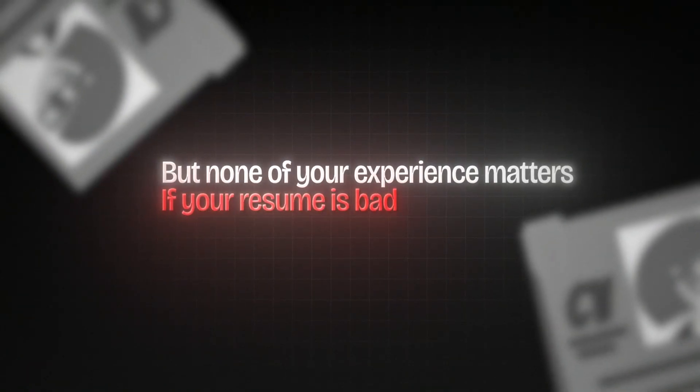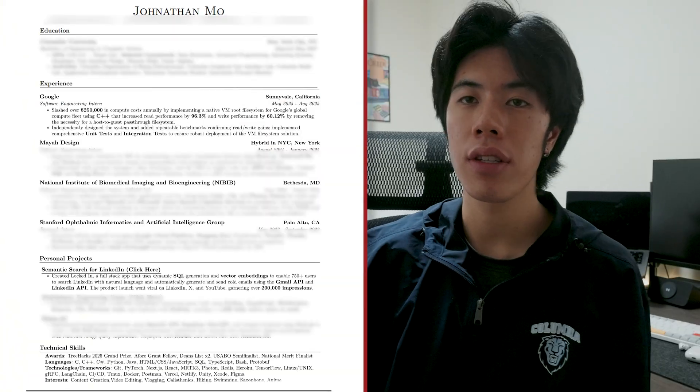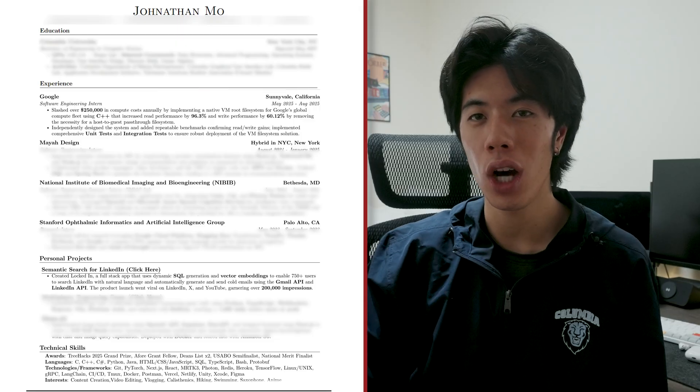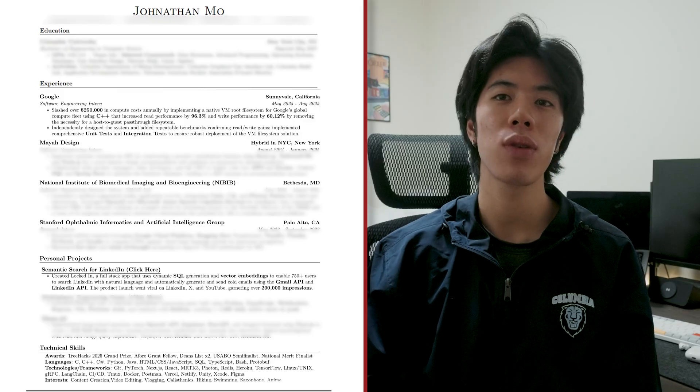None of your experience matters if your resume is bad and doesn't showcase it well. I'm going to teach you how to create a good resume that passes ATS. The most important thing is that your resume text is selectable, which means it's going to be readable by the system. One resume template that's really great that all my friends and I use is Jake's Resume — a LaTeX template that has a skeleton for you to put in your own experiences. As you can see, my resume is filled to the brim; if I even put one more line, it's going to overflow to the next page. Put as much stuff as you can — this is your chance to showcase everything you've done.